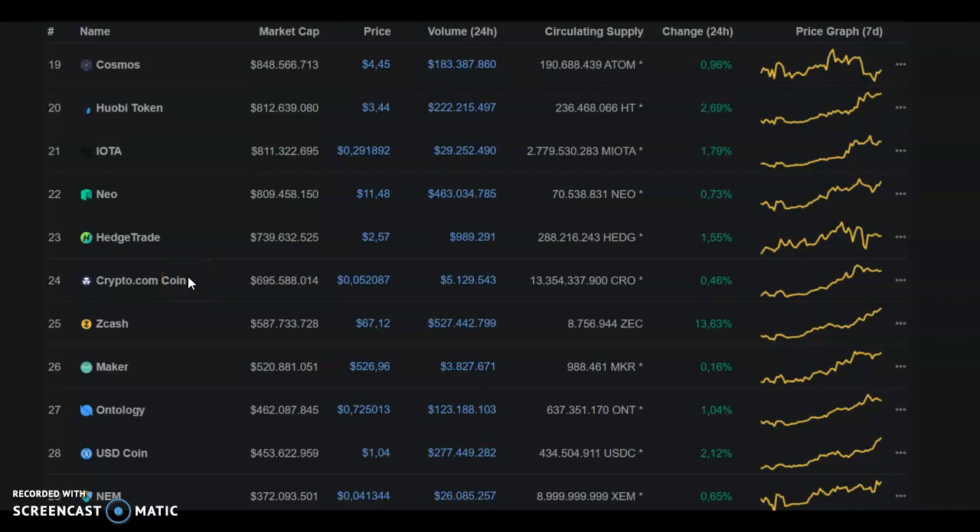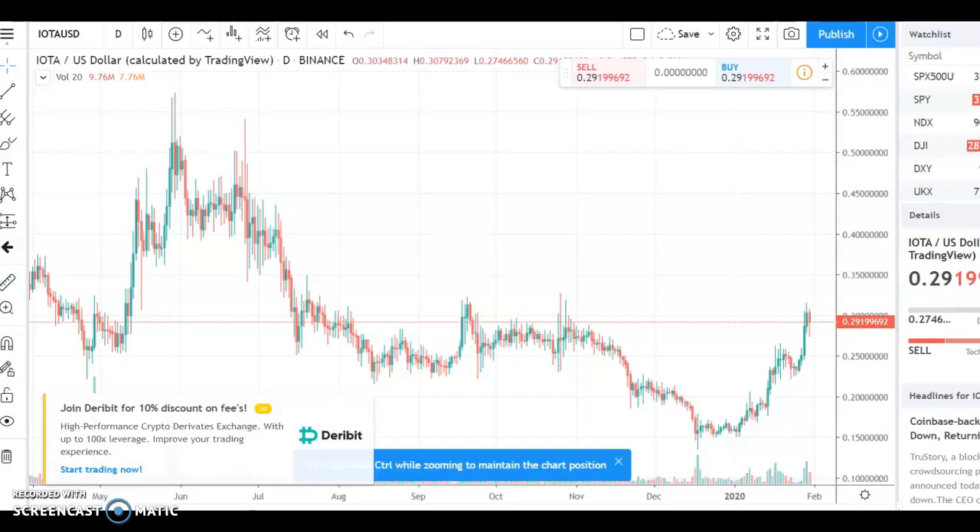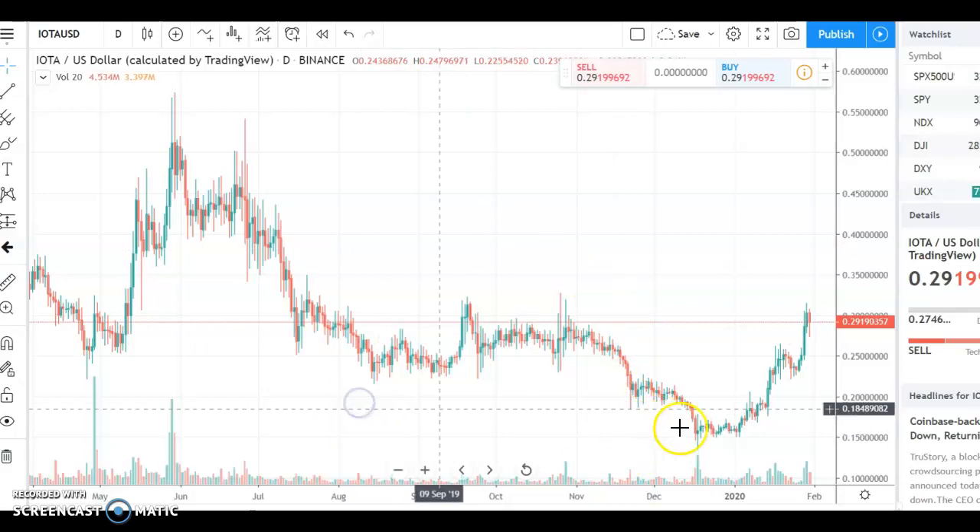A warm welcome. Today we're looking at IOTA, ticker symbol MIOTA, ranked number 21 on CoinMarketCap. It has a little more than 800 million dollars market cap and is trading at more or less 29 cents. I would like to pick some coins up on the BBOD dot IO platform, and here is the daily chart on TradingView.com.